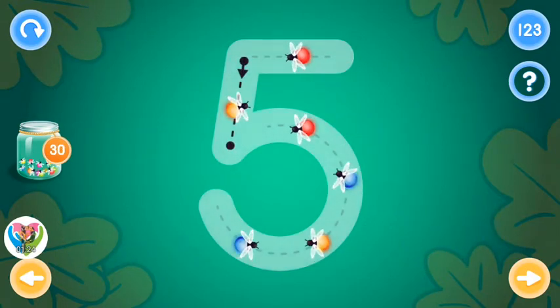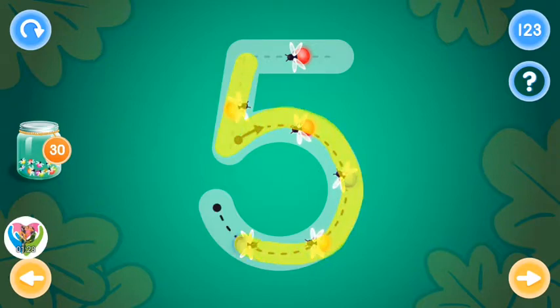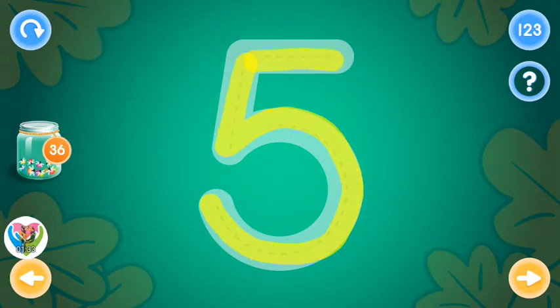This is the number five. Trace the number five and collect fireflies. Okay! One more time! You rock!